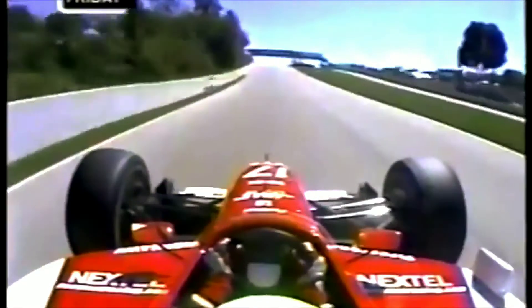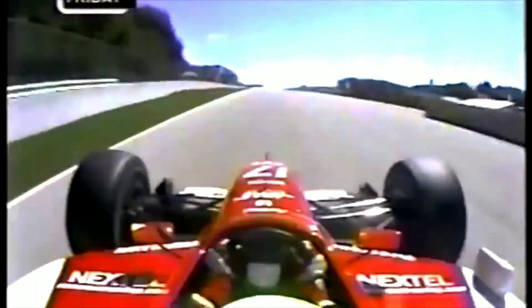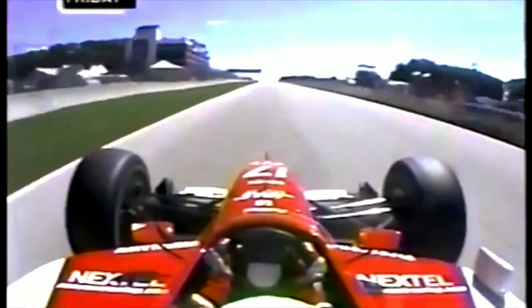And that completes a 4-mile lap around historic Road America. Now that was precise.